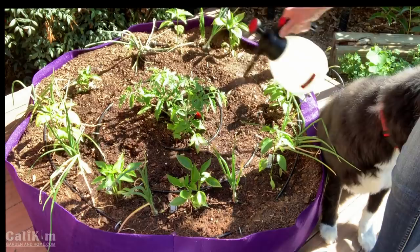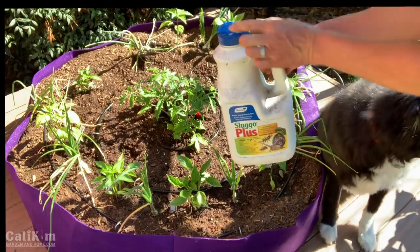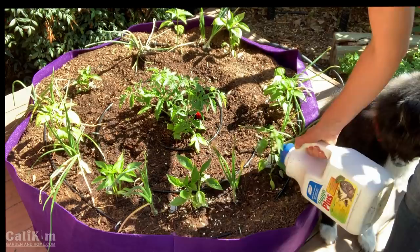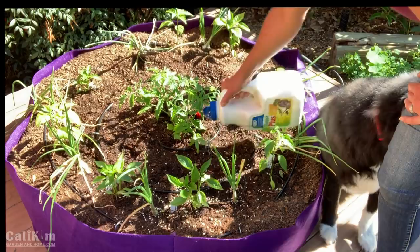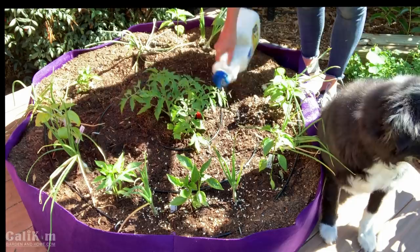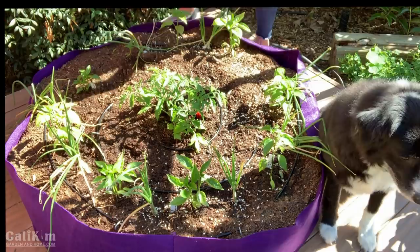The Sluggo Plus I've used for a couple of years with great success - I just picked this up on Amazon and I'll link to it in the video description. I like to sprinkle it around the base of the plants so when slugs, snails, earwigs, or whatever chewing insects you have crawl over it, they eat the slug bait and bye-bye. Make sure you get the Sluggo Plus - I've tried the one that just says Sluggo and it really doesn't do the job.